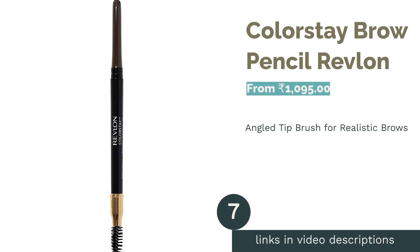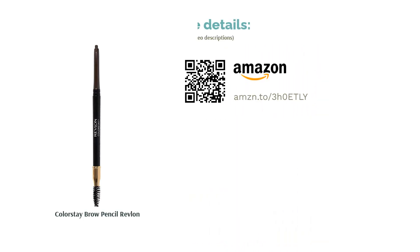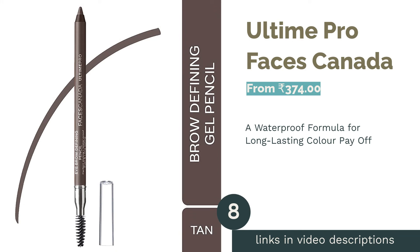The next product is the Colorstay Brow Pencil by Revlon. This two-in-one mechanical brow pencil is a perfect tool for creating tiny brow hairs with precision. Its unique angled tip allows for fast and easy application, and the long-wearing, waterproof formula lasts up to 24 hours. Revlon's formula fills sparse or over-tweezed areas with easy, long-lasting pigment. The pencil is available in five shades: blonde, soft brown, red, dark brown, and soft black.